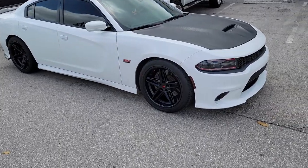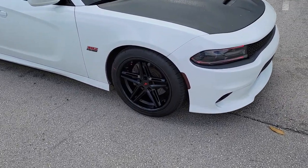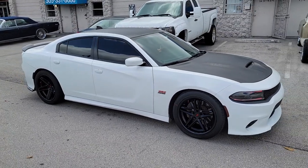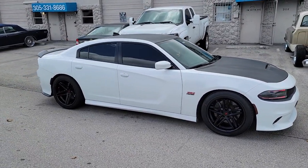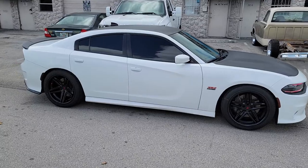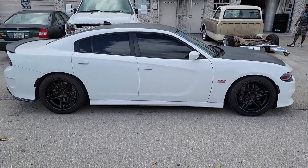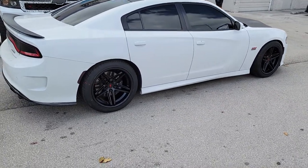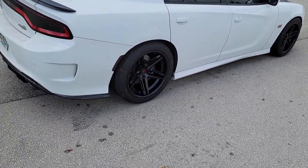Right now we're looking at the Ferrada CM1's 20 inch — 20 by 10 in the front, 20 by 11 and a half on the rear on a Charger SRT. Great looking wheel, came out really nice. The 11 and a half in the back has a really, really deep concave. Give you a look at that great looking wheel.